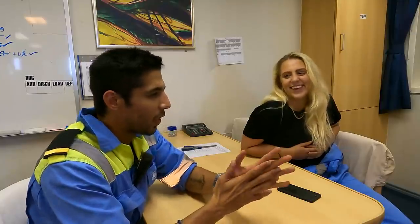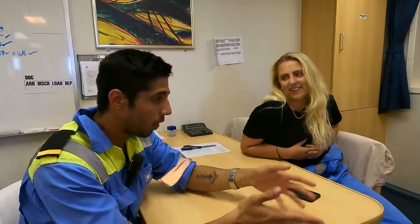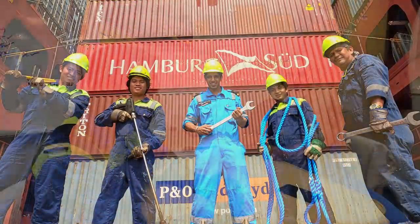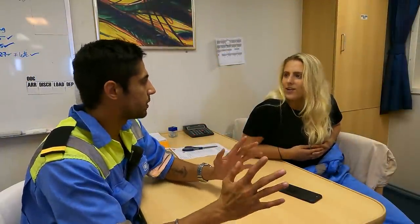Natalie, how does it feel to be the only woman seafarer on board a ship filled with guys from different nationalities - do you face a big challenge? Not yet. Like you said, we are a lot of people from different cultures, so being a female is not really a problem. We're here for the same thing - to learn a lot, gain experience and do the best job. So far there has been no discrimination between your job and our job, right? Nothing at all - I'm having a good time.